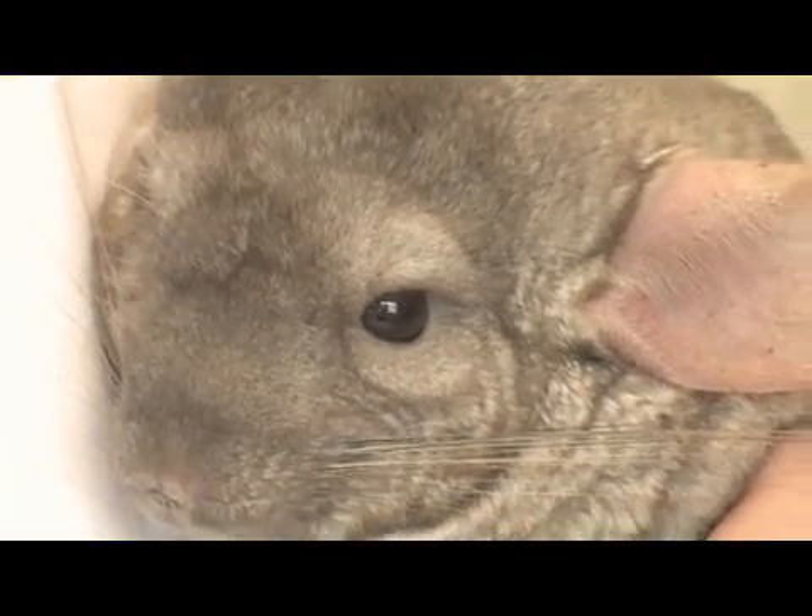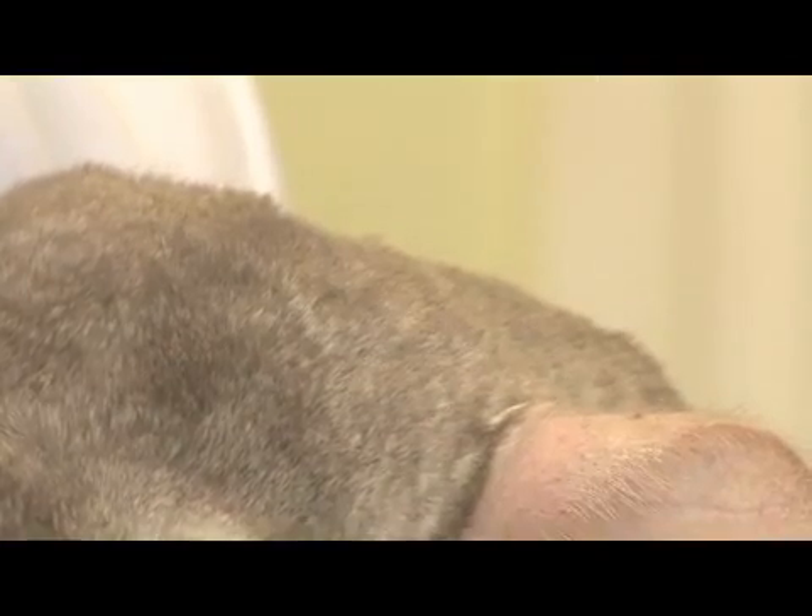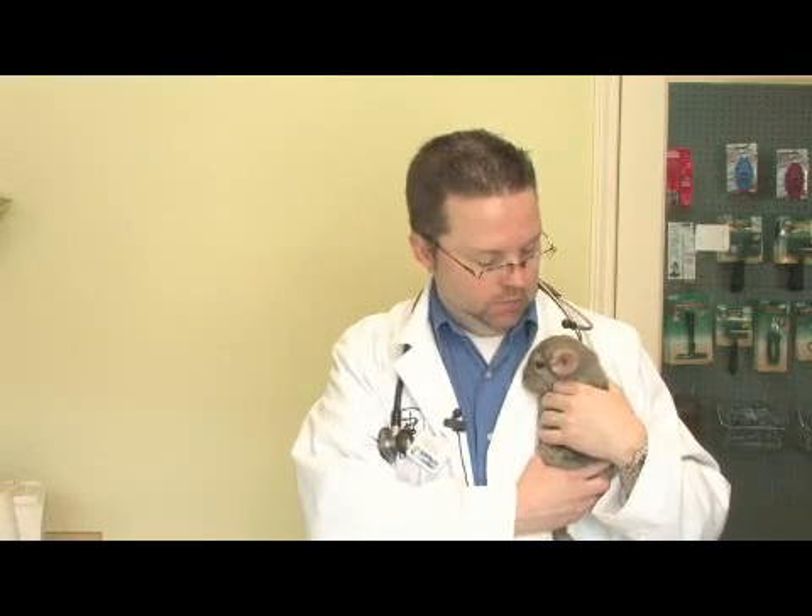They need to keep themselves clean because they have a soft but thick type of fur, which does accumulate oils and dirt. They have about fifty to sixty hairs that come out of each follicle, so they have a thick, soft fur that they like to maintain and clean. If they don't, they could end up having skin problems and hair loss.